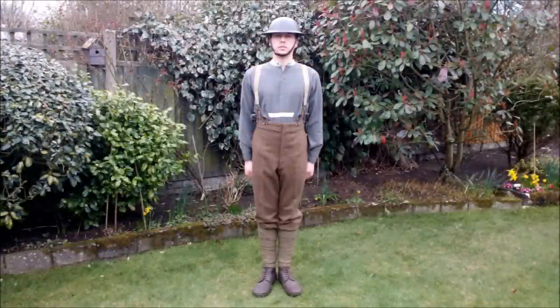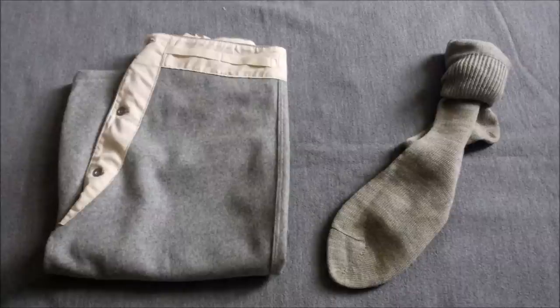Underneath the jacket, the standard issue grey flannel shirt is worn, and as can be seen, the trousers are supported by a pair of white cotton braces. Underwear consists of wool flannel drawers and a pair of woolen socks.